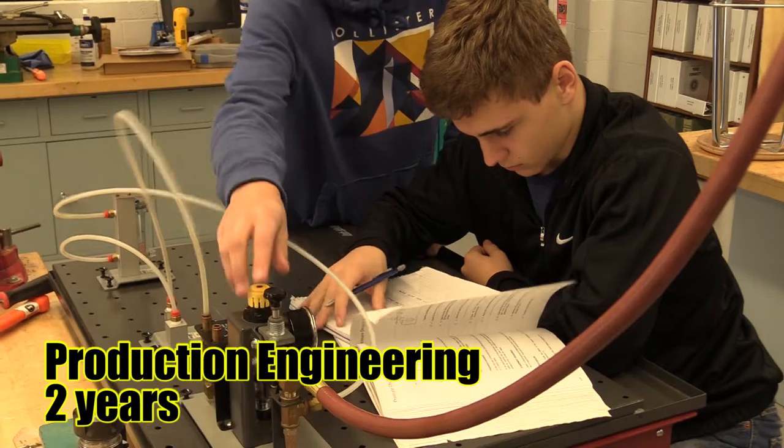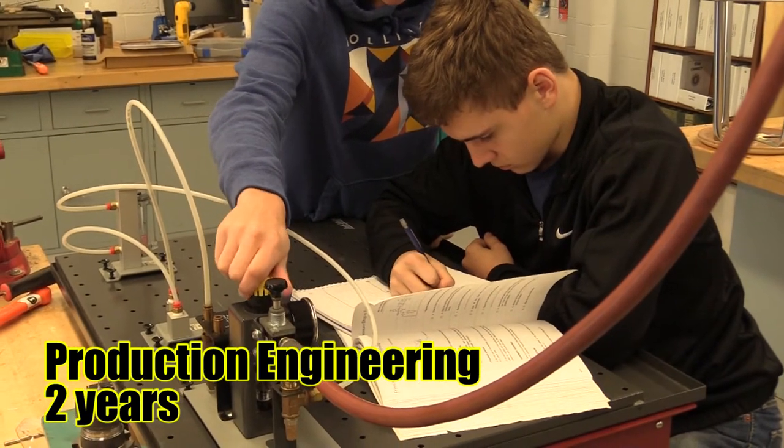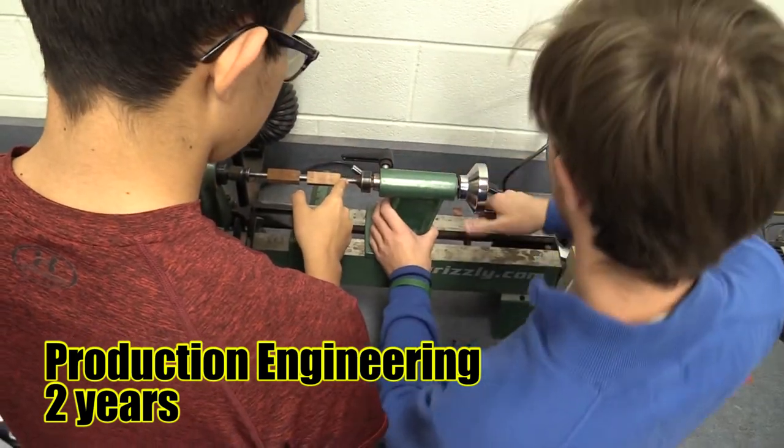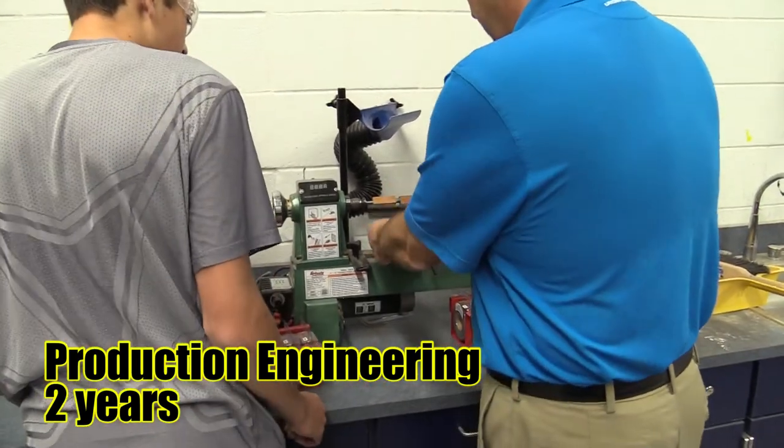Production Engineering. Production engineering students learn about machining techniques, processes, design, quality control, material handling, manufacturing process, electronics, and mechanical systems.